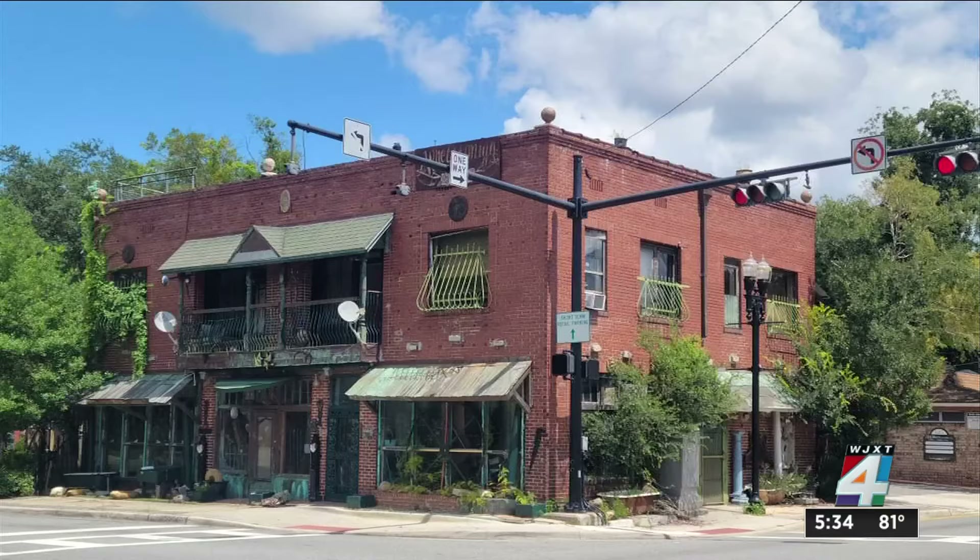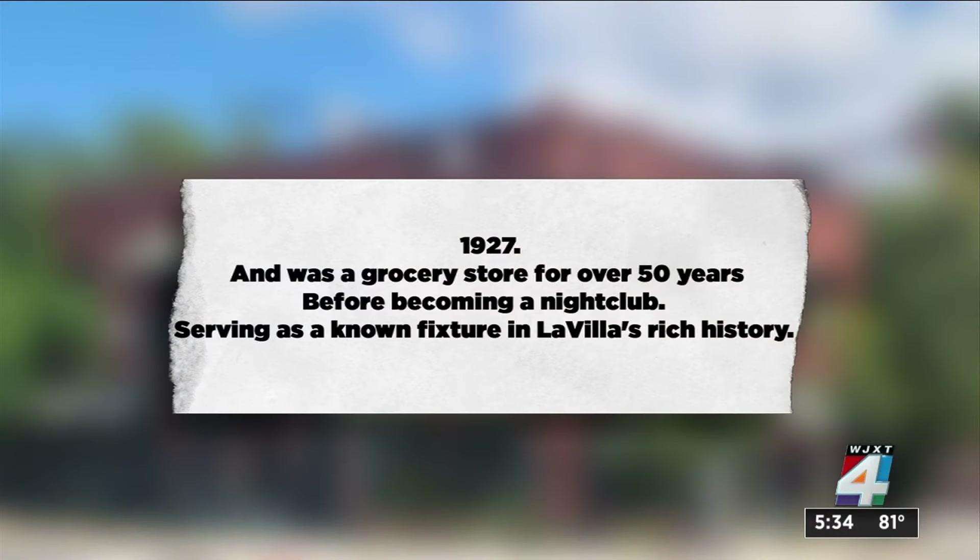Dr. Wood explains it was built in 1927 and was a grocery store for over 50 years before becoming a nightclub, serving as a known fixture in La Villa's rich history.